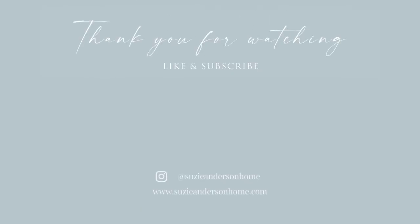Thank you so much for watching. We hope you feel inspired to implement some of these tips in your own home. Remember, when designing a home you love, the beauty is in the detail.